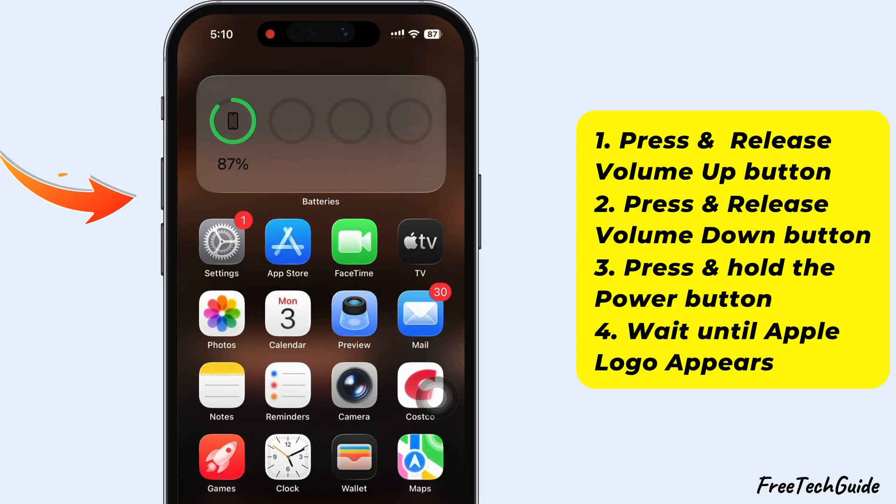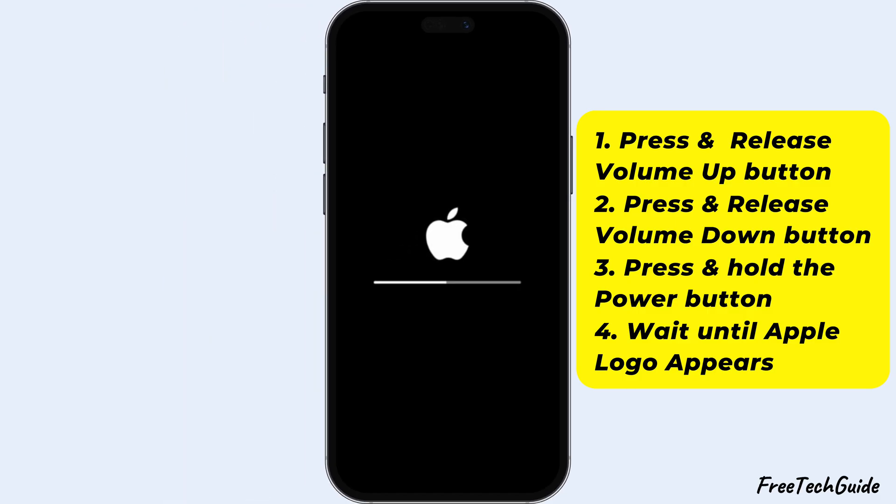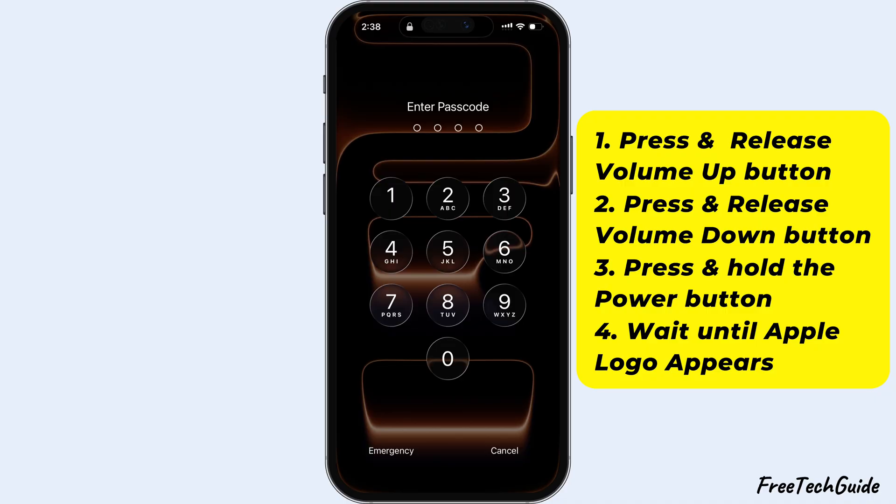Quickly press and release the volume up button, then press and release the volume down button. After that, press and hold the side button until you see the Apple logo. Let go once the logo appears, and wait for your iPhone to finish restarting. Now, unlock your iPhone and start using it again.